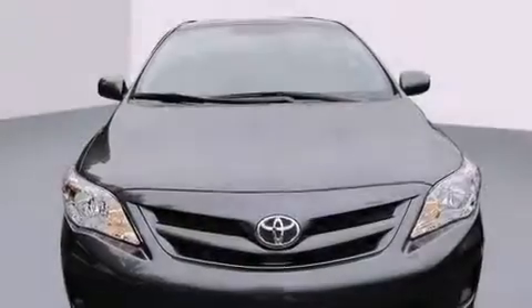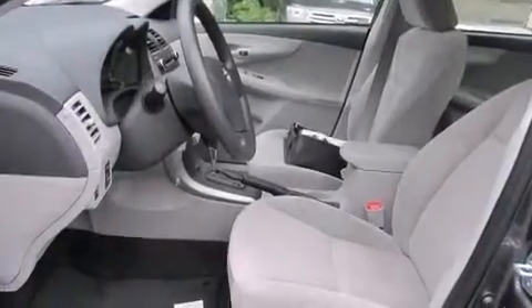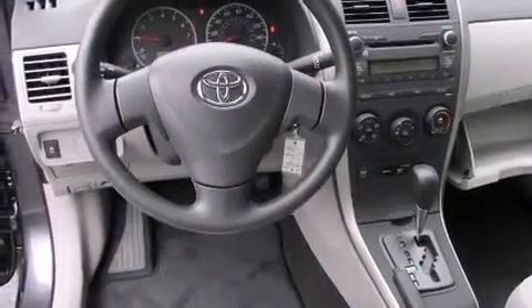All of the following features are included: a split folding rear seat, a rear window defroster, a CD player, a passenger side vanity mirror, front side impact airbags, a traction control system, an anti-lock braking system, a keyless entry system, and air conditioning.